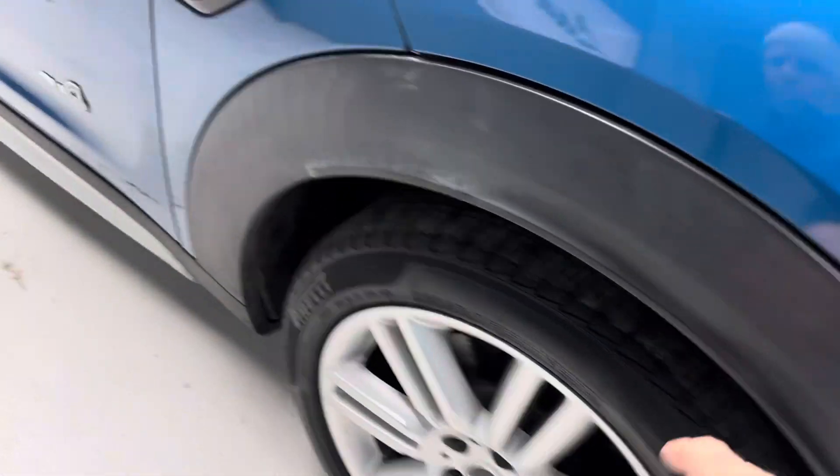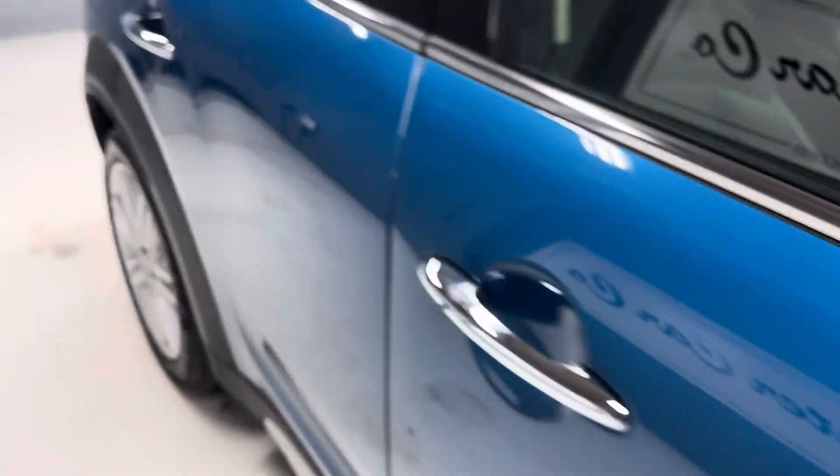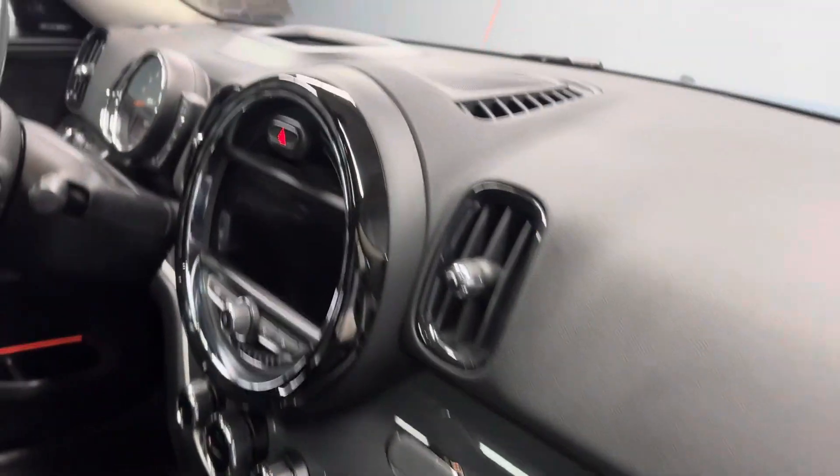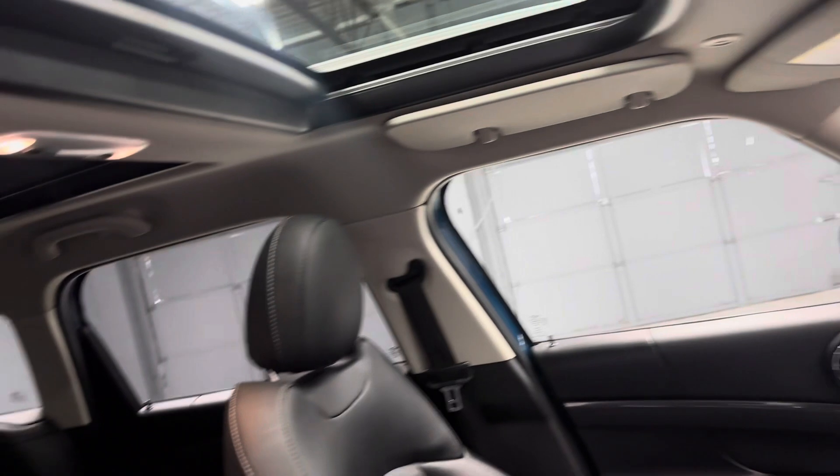It has four nice Pirelli tires. Good shine to the vehicle — blue with the cool-looking white top. Navigation, backup camera, heads-up display, Harman Kardon sound system.